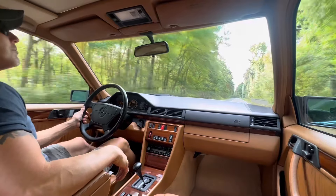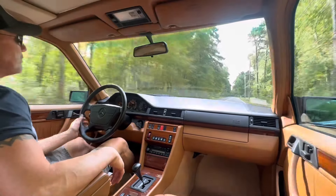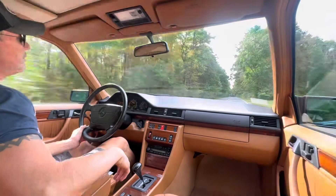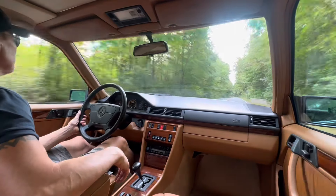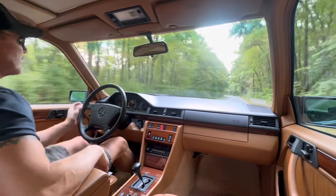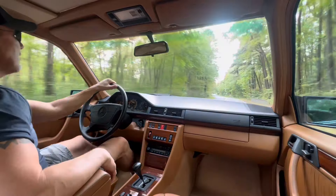We put in a new headliner, which was almost mandatory on these W124s, 202s, and 210s. For some reason, the headliners in these cars just do not stand the test of time — they start to drop. This one was starting to drop in the rear, so we did install a brand new headliner.